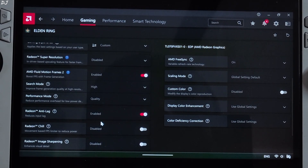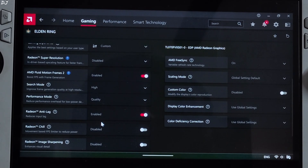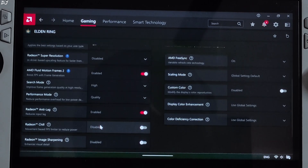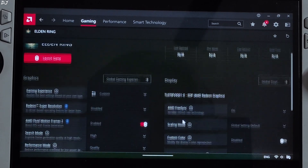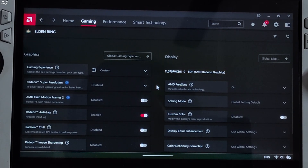Elden Ring's FPS is already capped at 60, so I won't be using Radeon Chill — I'll use AFMF2 along with Anti-Lag. Make sure V-Sync is off and FreeSync is on. Before running the game, I'll show you how to set up the Adrenaline Metrics Overlay, which is very important. Only the Adrenaline Overlay can show the true FPS count with AFMF2 enabled — third-party overlays like Afterburner or even Ally's own overlay won't be able to show the true FPS count.